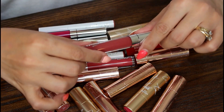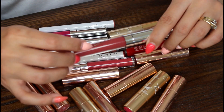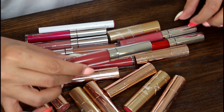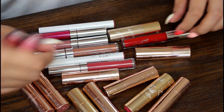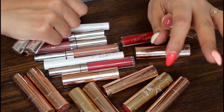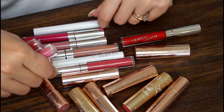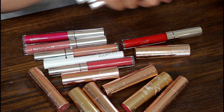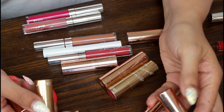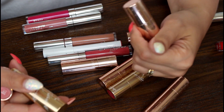I have pretty much every formula except maybe the new matte formula they just launched and the glosses. I have the ultra blotted lips, the ultra satin lips, the cream luxe lipsticks, the velvet blur ones, and then a couple of lippy sticks. I like to rank my makeup along with you because I don't find it fun to just talk about my favorites — I like the process. So I'm going to pull a few I think are in my top and then we'll start ranking and swatching.